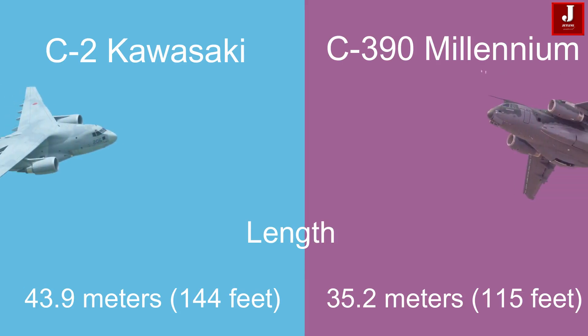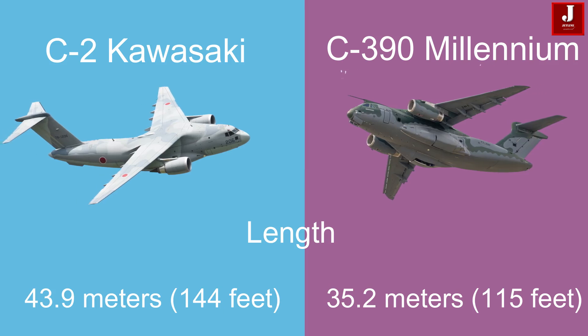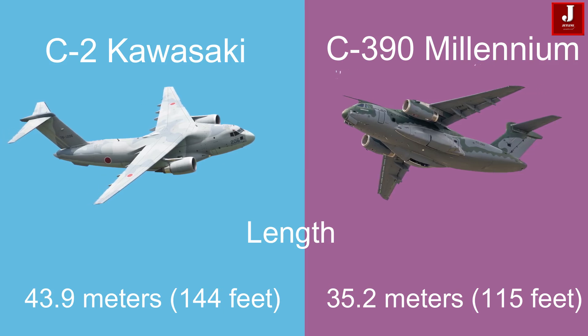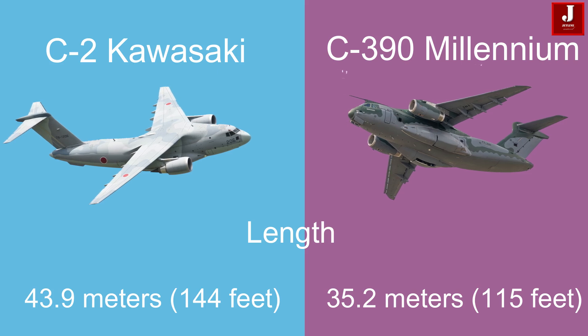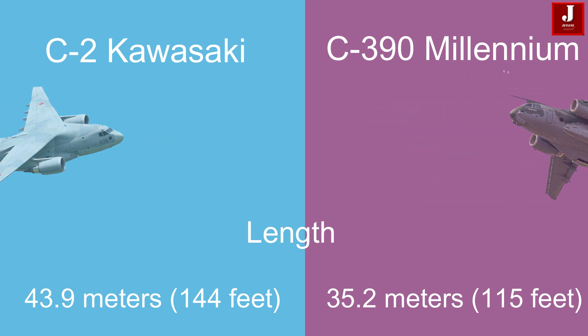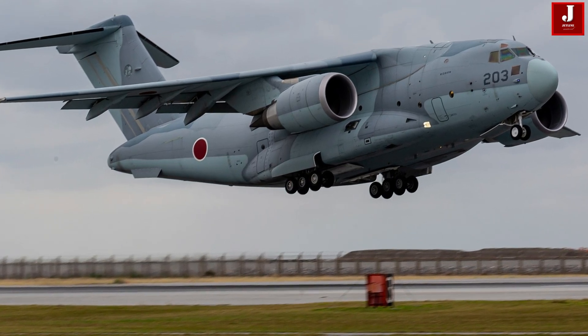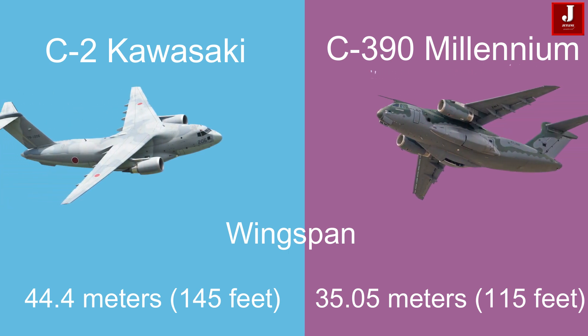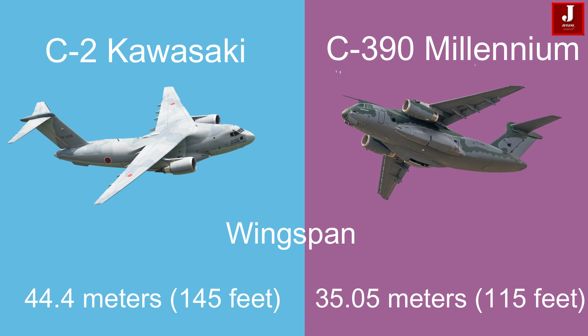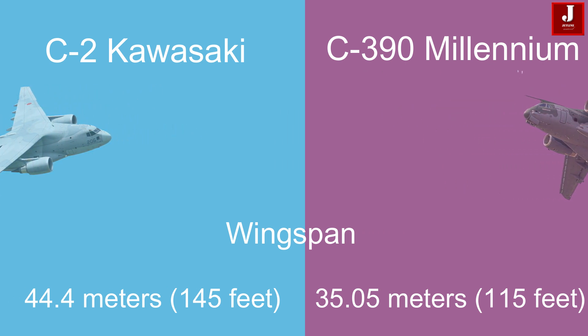Here is a detailed comparison of the Kawasaki C-2 and C-390 Millennium. The C-2 measures 43.9 meters (144 feet) in length, whereas the C-390 Millennium is shorter at 35.2 meters (115 feet). The wingspan of the C-2 is 44.4 meters (145 feet), while the C-390 Millennium has a wingspan of 35.05 meters (115 feet).